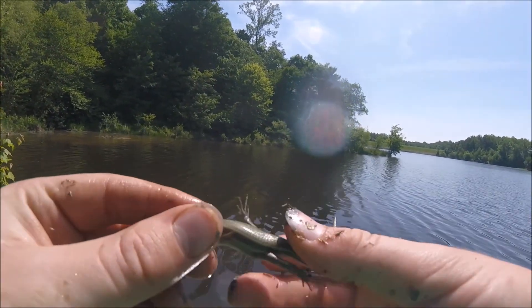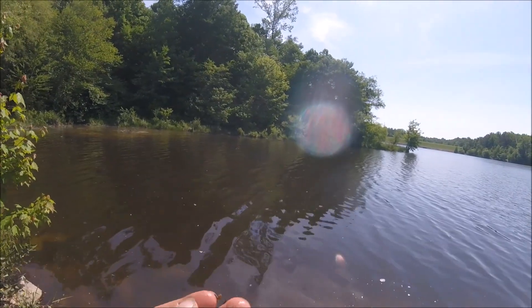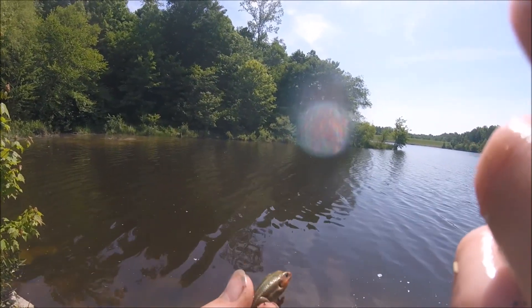Caught this little skink. I think it's a five-line skink — there it is. Or it could be a broad-headed skink.